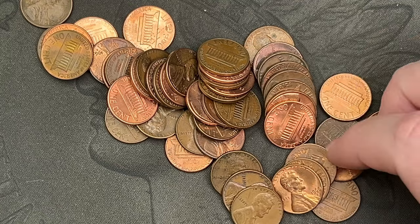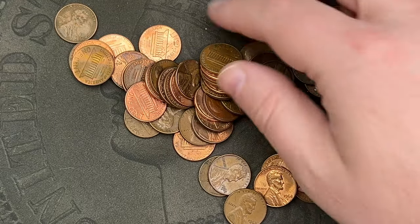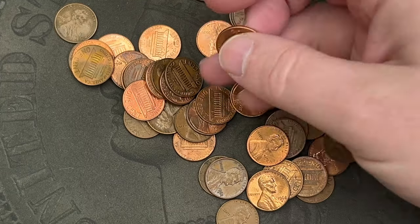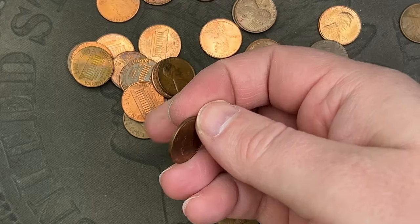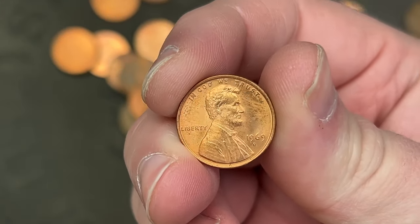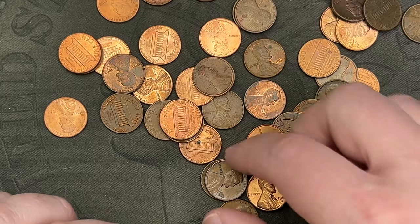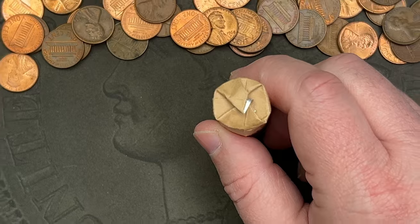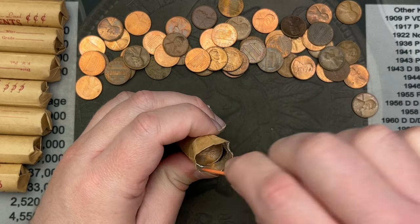Let's see — 85, 71S, some wheat cents there, 2000, 1972 out of Denver. There are some things we can look for on these. 82, 1960, 1975. I'll be checking for some errors and varieties. This one has some fun little tone on the reverse. 1969 out of Denver. I'm not seeing anything standing out as an awesome find. Let's crack the next roll here and see if there's something in it.